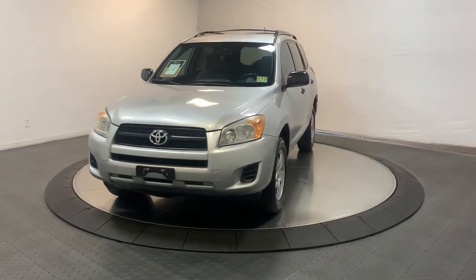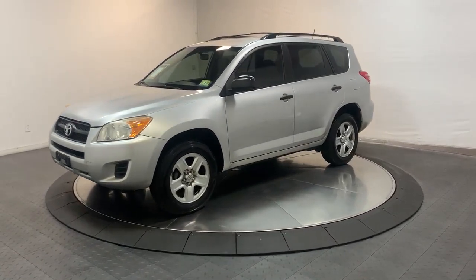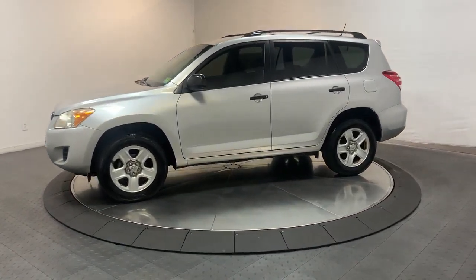You just found the 2010 Toyota RAV4. With less than 100,000 miles on the odometer, this vehicle stands out from the rest.